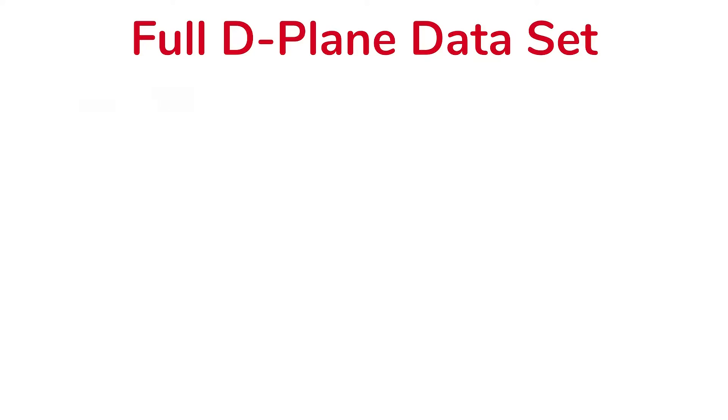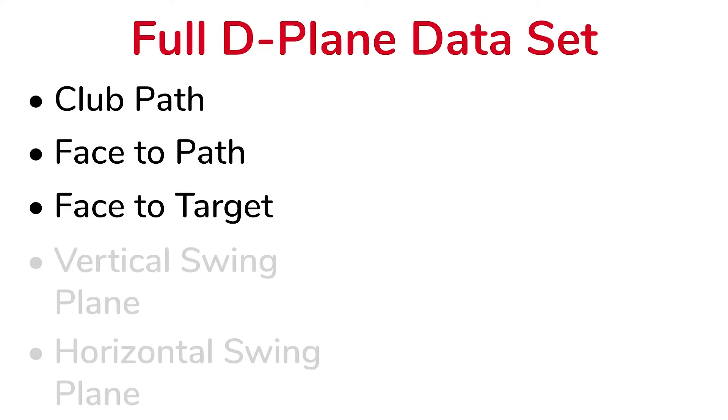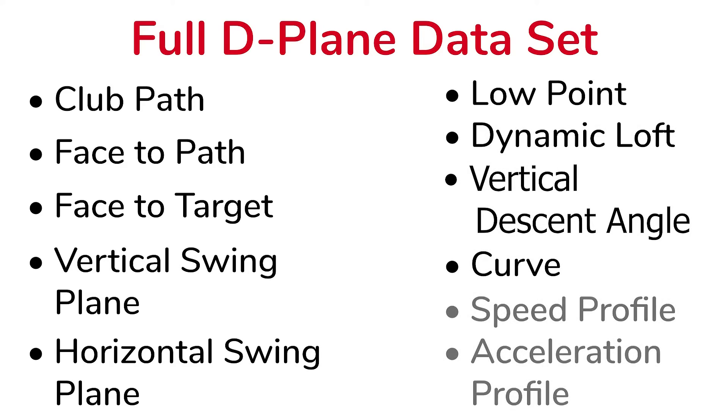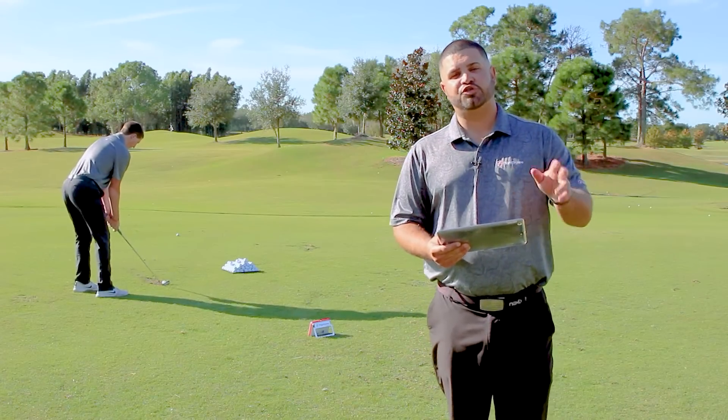This will include club path, face angle, face to target, vertical swing plane, low point, dynamic loft, vertical descent angle, curve distance, speed and acceleration profiles, and not to mention the 16 data parameters that you already have.